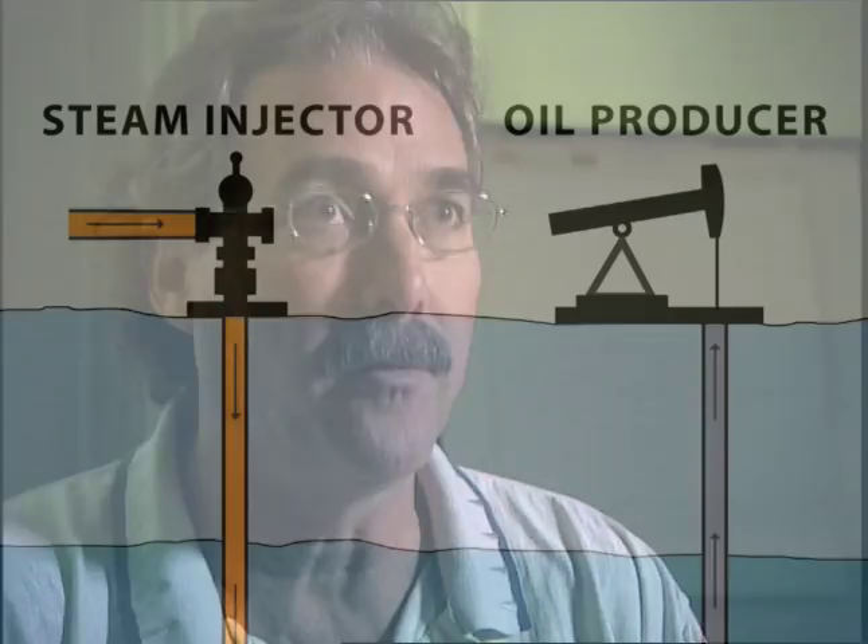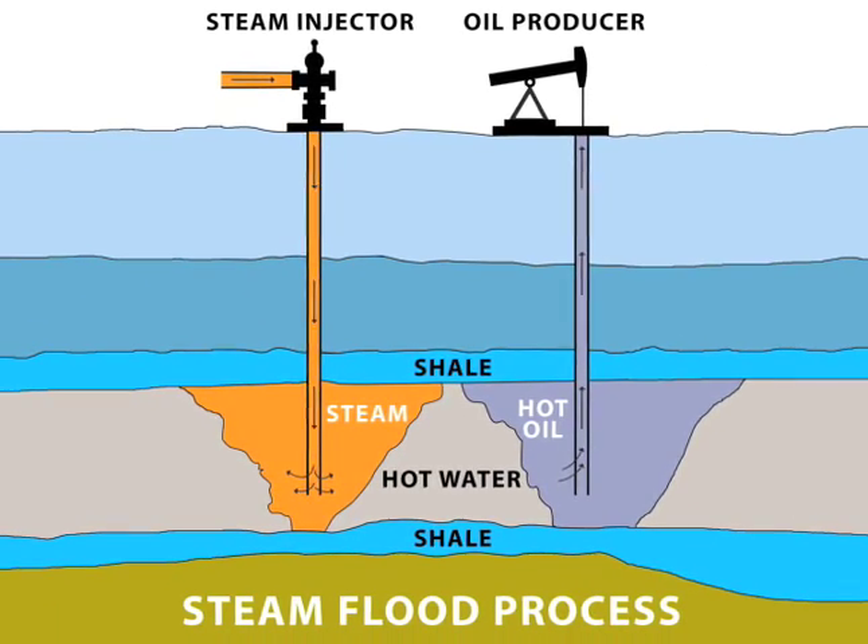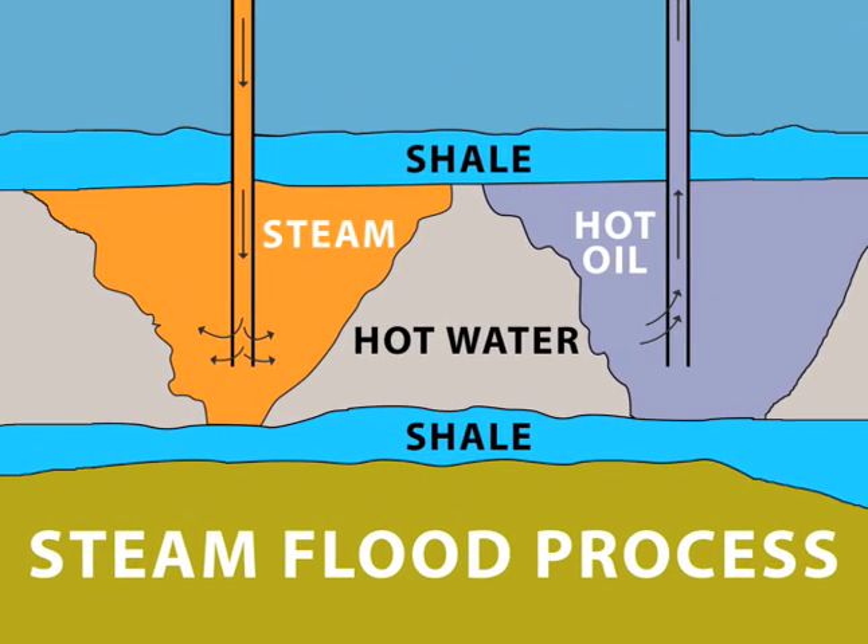The oil we're making today is more difficult, more technically challenging, more costly to produce. Engineers use a process called steam flooding to coax the thick, black, heavy oil out of layers of sediment underground.